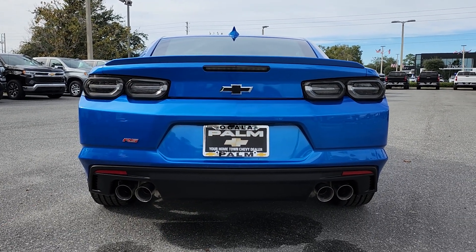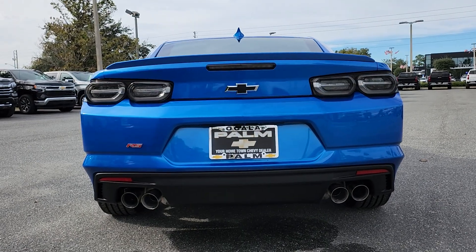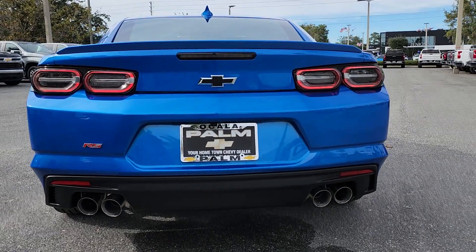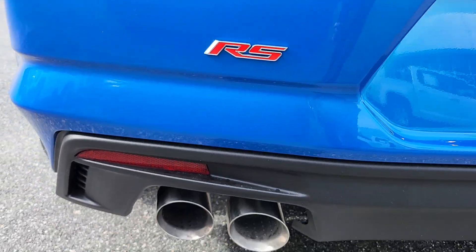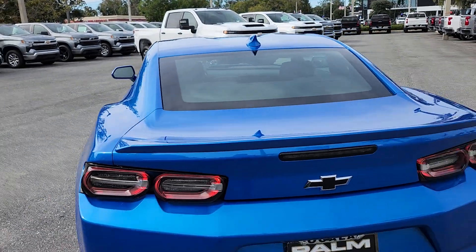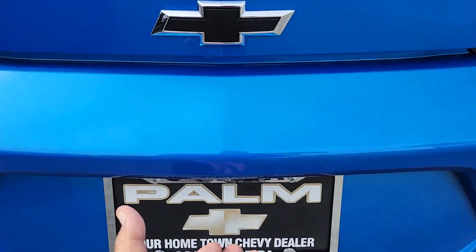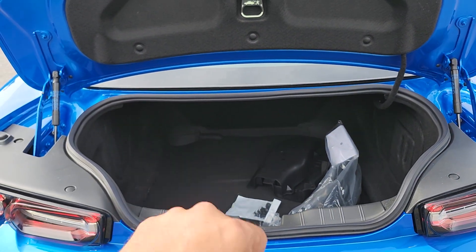We're going to start this vehicle from behind — give yourself time to raise your volume, turn on the soundbar, and raise the volume on your headphones. With the RS package you get the RS badging. The dual motor exhaust is nice because you have flaps inside that you can adjust the sound of the car. You also get a decent trunk space — there's a release under the Chevy Bowtie by the camera if you want to open it.